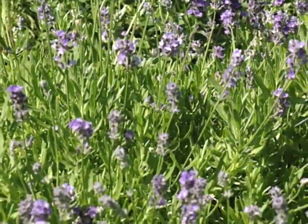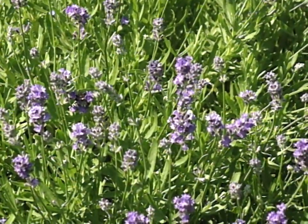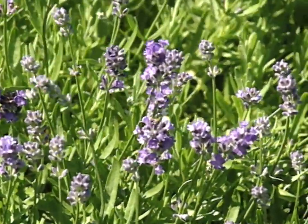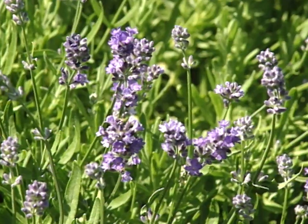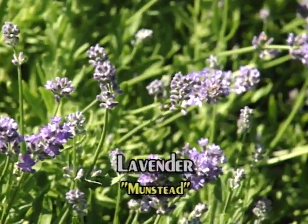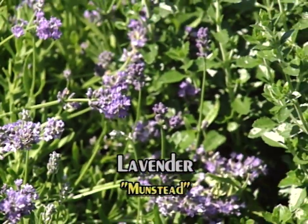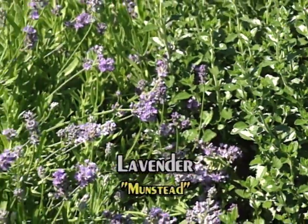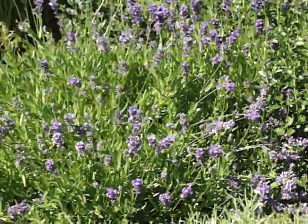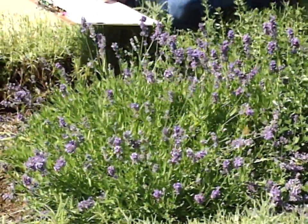Lavender is used sometimes as a specimen plant, and you can also use some of the newer varieties as a border plant. Specimen plants that are more sprawling can get about three feet — that would be the traditional one. This particular cultivar growing here is called Munstead, and it gets a little more dwarf, about one to one and a half feet, which is a nice attraction and doesn't get too tall even in the center of our bed.